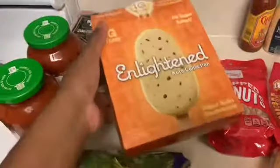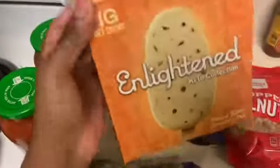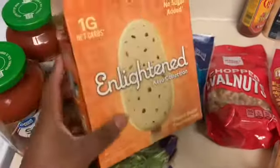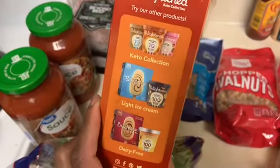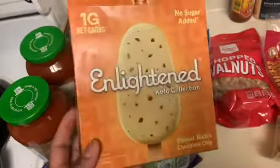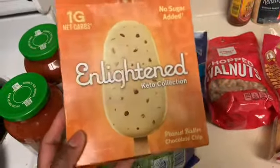Yesterday from Publix I picked up the Enlightened keto ice cream bars — it's only one net carb per bar and guys, this is so good, so worth the money. The ingredients are way cleaner than the other Enlightened ice cream. It's the peanut butter chocolate chip flavor and I had it as soon as I got home — it's really good. I give this a 10 out of 10. If you want a super low carb, delicious ice cream, definitely get this as a snack — it comes with four in a package.